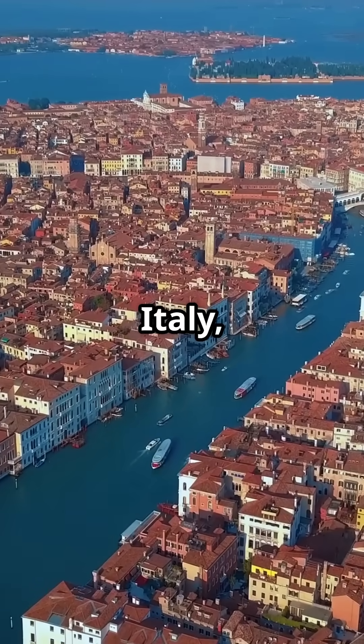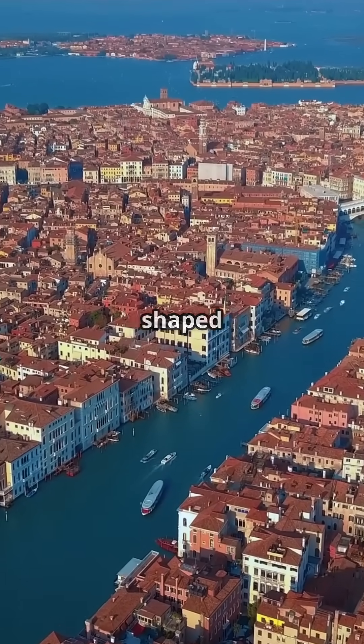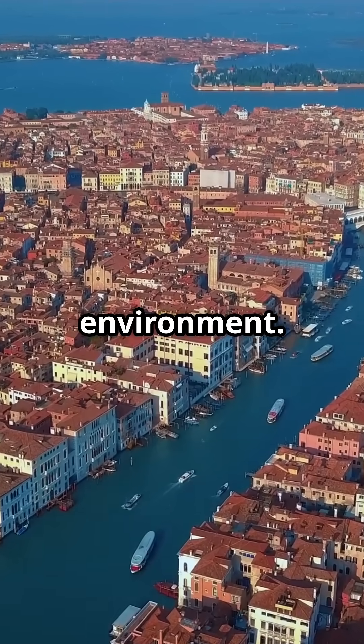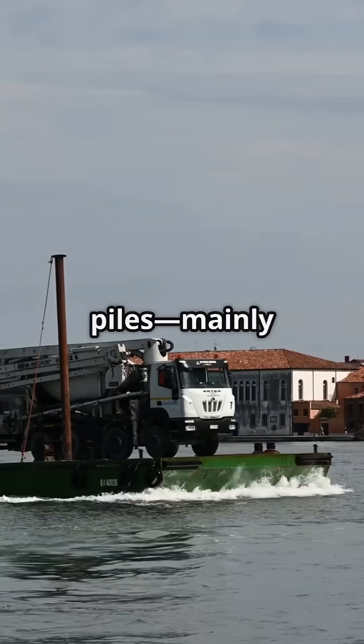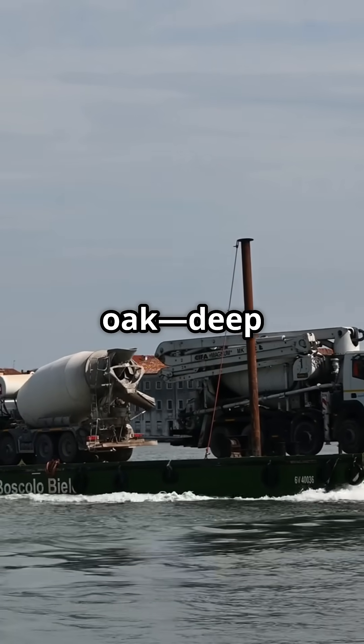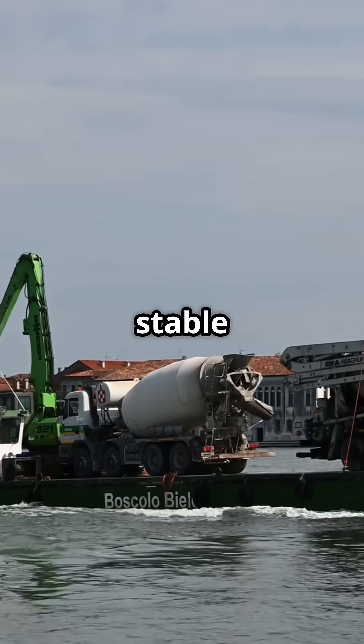Venice, built on a lagoon in northeastern Italy, stands as an engineering marvel shaped by its marshy, unstable environment. Starting around the 5th century, early settlers drove millions of wooden piles — mainly alder and oak — deep into the muddy seabed to create stable foundations.